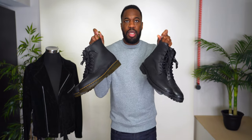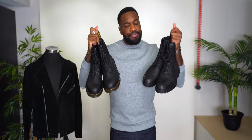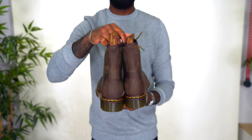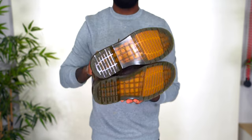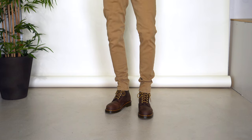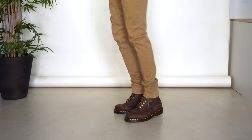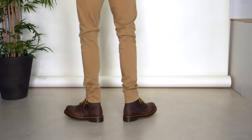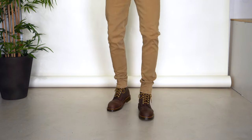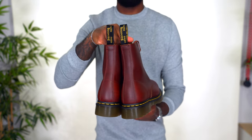Next are the Dr. Martens 1460 in Crazy Horse — the brown colorway with tan laces and a yellow contrasting midsole. I'm not entirely sure these fall under combat boots either — let me know what you think in the comments. Maybe I should just call it a Dr. Martens category.